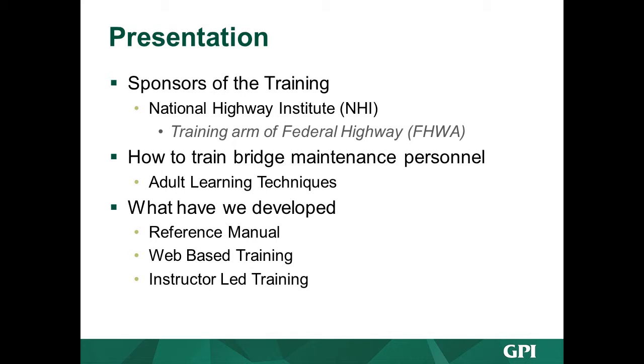Bridge maintenance workers is our target audience — actually everybody in this room should take this course. Supervisors and bridge management engineers too, but the primary target audience was bridge maintenance workers. They're a tough crowd to please; they're very hands-on. We knew that from the start, and we know it even more after the pilot we just gave last month.